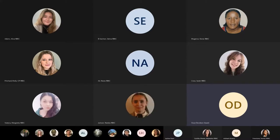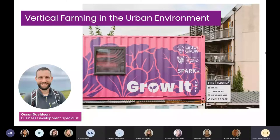Great. Well, thanks, Hannah. Hi, everyone. I'm here today to talk to you a little bit about vertical farming in the urban environment.